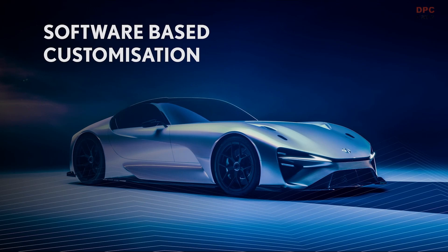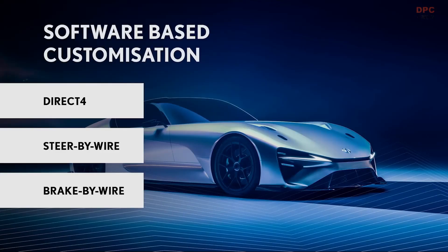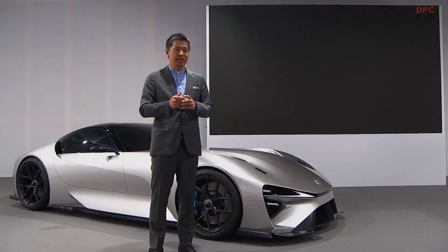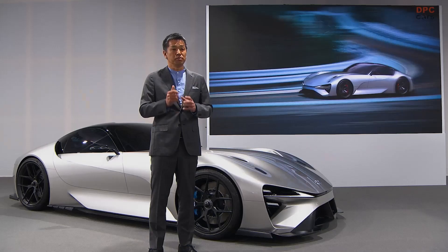Looking at the bigger picture, this system would only be one of many on the electrified sport that would be fully managed by software. Others include direct torque control, steer-by-wire, and brake-by-wire. This would let us create a new level of customization, delivering a personalized experience for each driver. This is just another way of radically enhancing the appeal of BEVs as performance sports cars. I cannot confirm when we will be launching a production vehicle based on the electrified sport, but I can confirm that we are working on it. This is not just a design concept — it is meant to become reality.